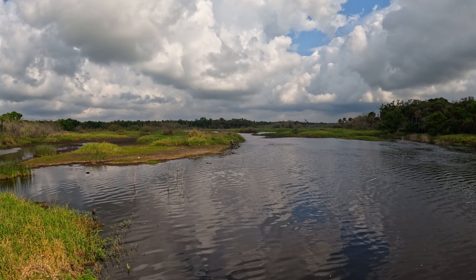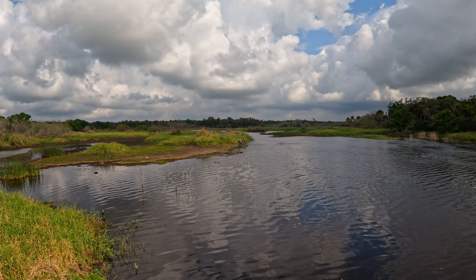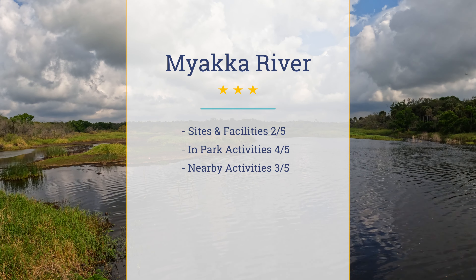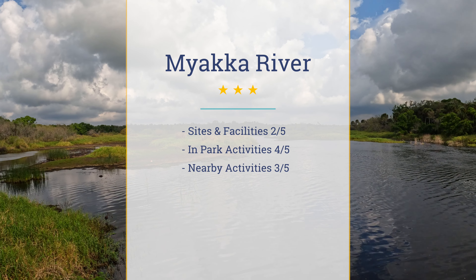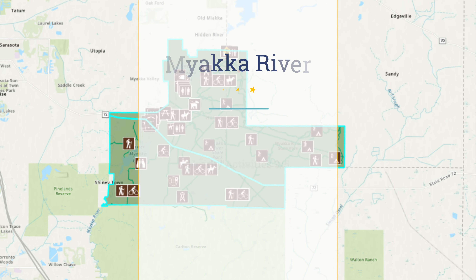Campsites and facilities get a 2 out of 5, mainly due to the lack of potable water. In-park activities get a 4 out of 5 even though we could not experience many of the things we planned to due to the rain. Out-of-park activities get a 3 out of 5 — there's lots to do but it is all in a more urban area.